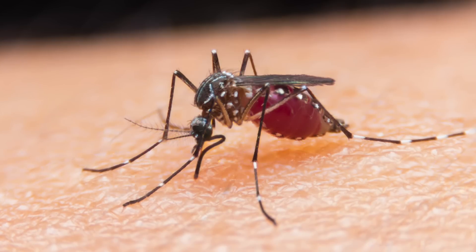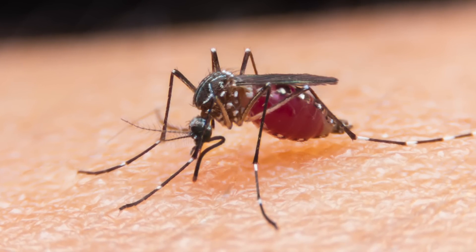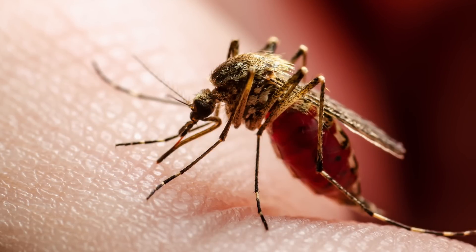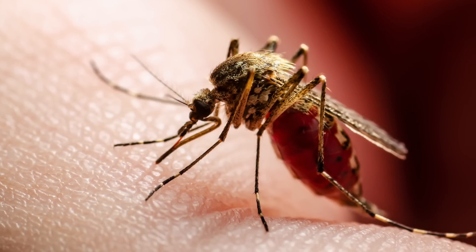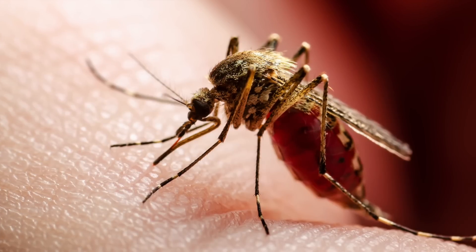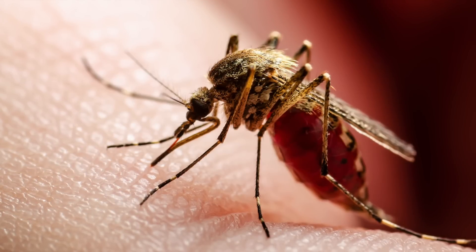The researchers genetically modified the mosquitoes by introducing the Plasmodium falciparum parasites. Unlike previous attempts at creating malaria immunization using parasites, this is the first time this technology has been employed to modify the parasites in a way that allows them to carry malaria without causing illness in humans.